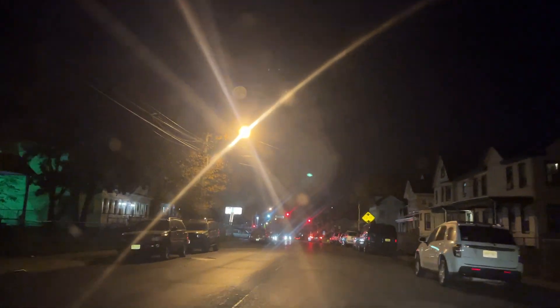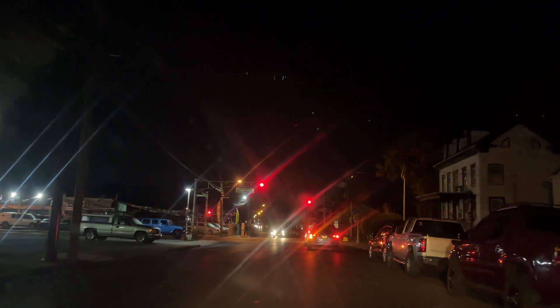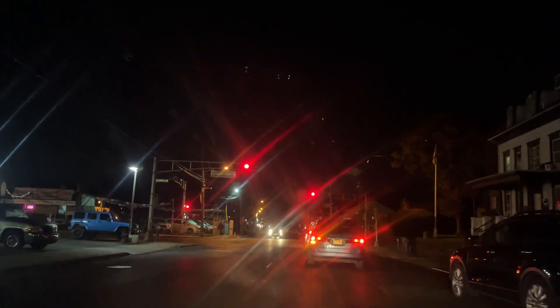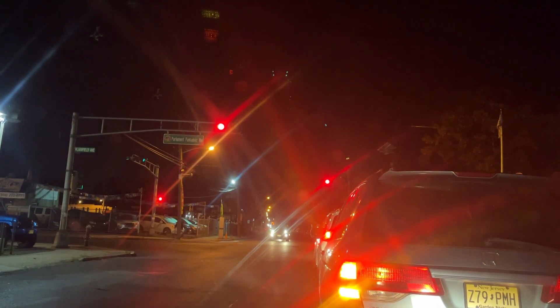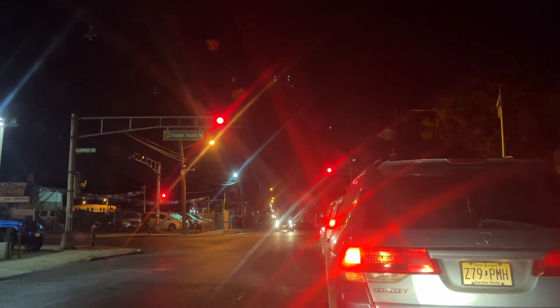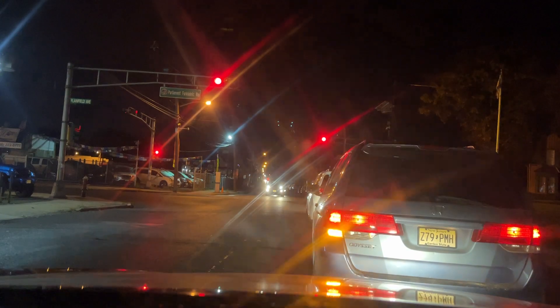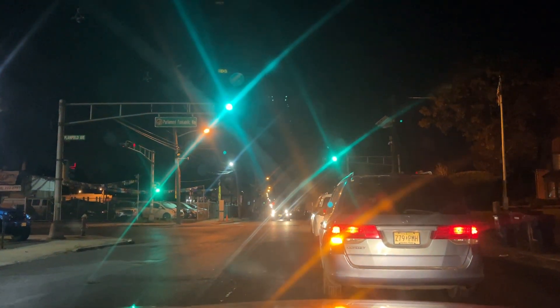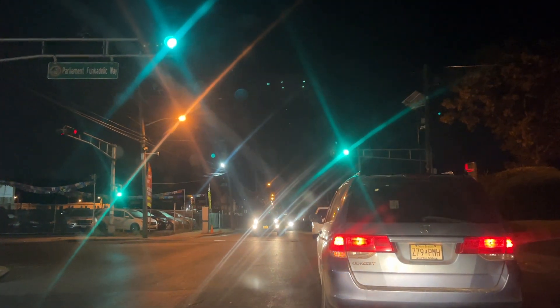We got 5M Grocery and Deli on my left. We're going to make a left on Plainfield Avenue. I apologize about this camera mount — it's really not the best. I'm going to try to go down a little bit, but this thing is horrible. I actually put this together myself using a tripod, so that's why it's so bad.